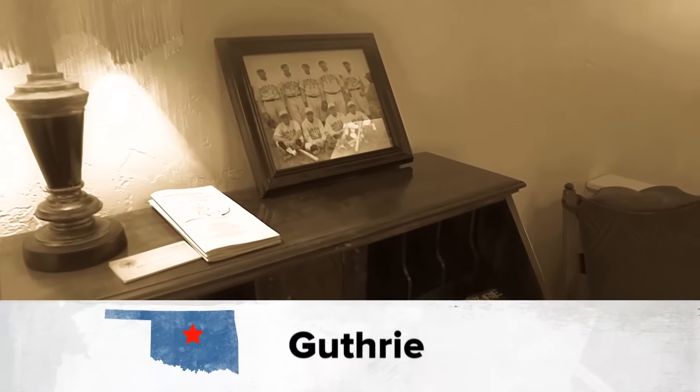Once the cattle drive is over, every good cowhand needs a place to go, kick back and relax. How about a hidden getaway in Guthrie? It's time to visit the Betty Jean Bed and Breakfast. If you are a connoisseur of history and nostalgia, if vintage provides comfort and style, then the sweet Betty Jean Bed and Breakfast in Guthrie is where you need to stay.